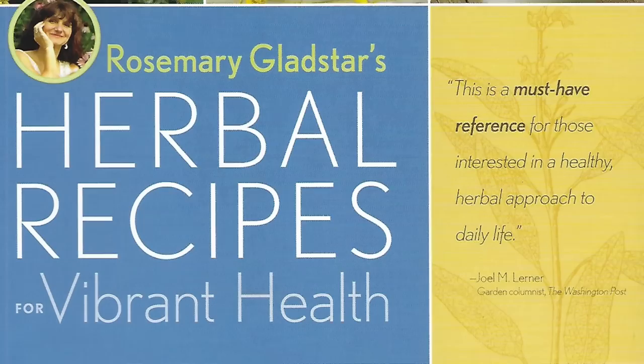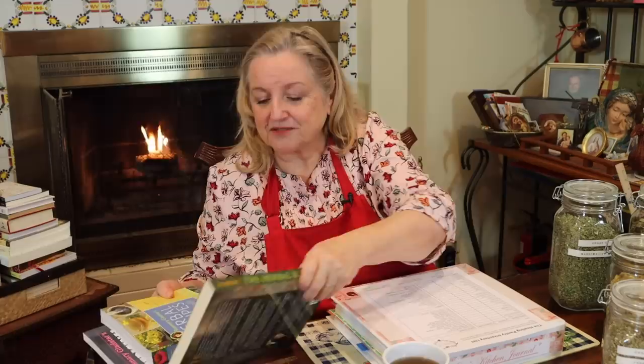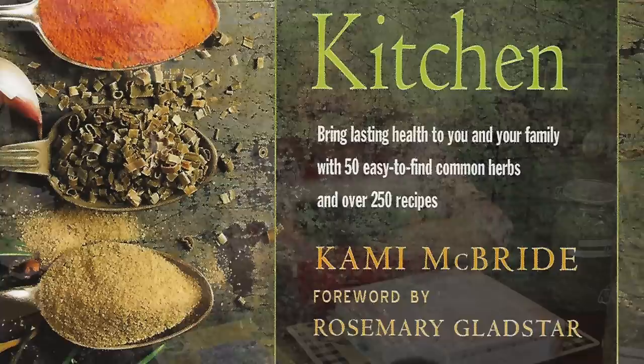She also has Herbal Recipes for Vibrant Health: 175 teas, tonics, oils, salves, tinctures, and other natural remedies for the entire family — also a wonderful book. In addition, I really like The Herbal Kitchen by Cammie McBride — and you know it's going to be good because Rosemary Gladstar wrote the foreword. Cammie focuses on how to take relatively common culinary herbs and spices, incorporate them into your food to improve your nutrition, and help to combat germs and illness.